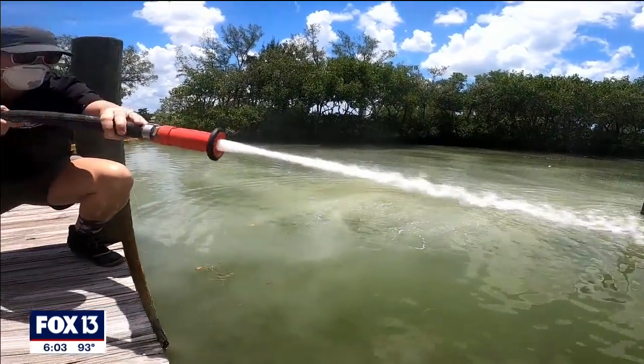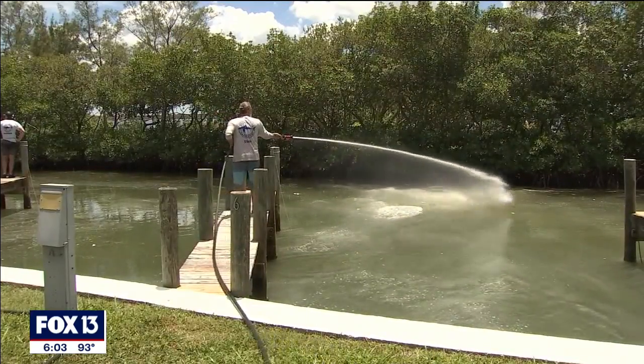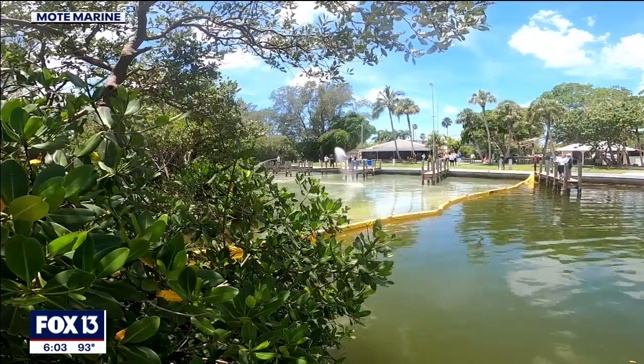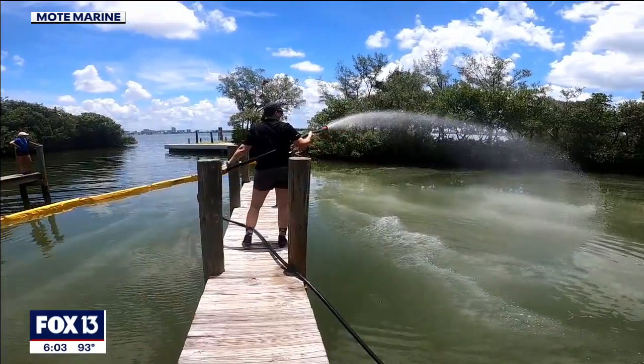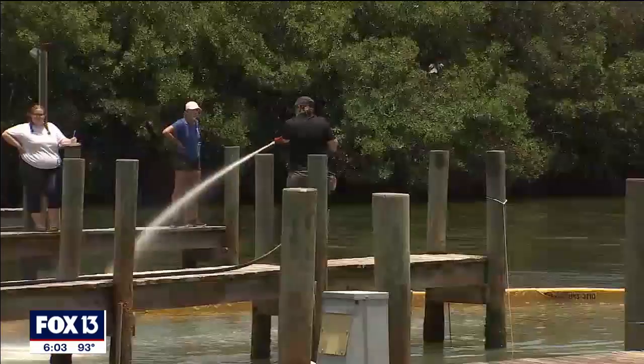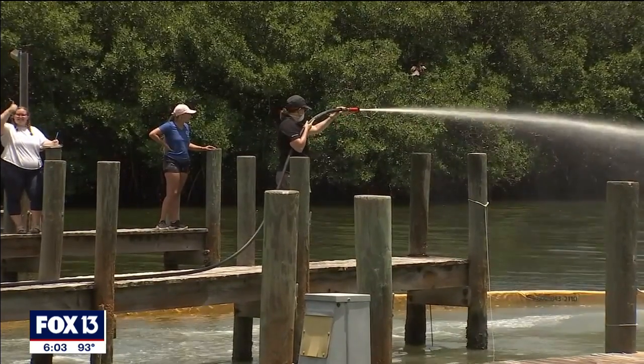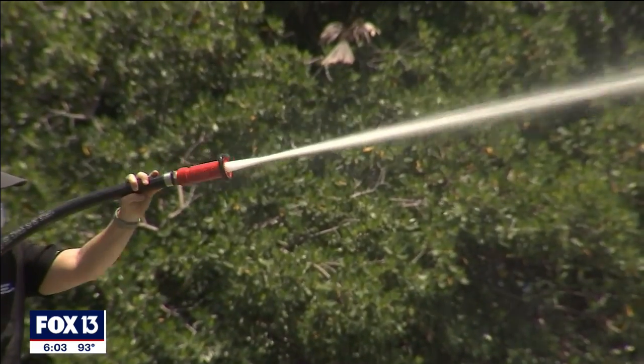The mixture coming out of this hose could soon be used in the fight against red tide. "It's just going to be small baby steps, because that's the most responsible way to go about this type of work." Outside Mote Marine Laboratory, Dr. Christy Lewis with UCF's National Center for Integrated Coastal Research deploys a technique called clay flocculation — a project led by Woods Hole Oceanographic Institute and Dr. Don Anderson.